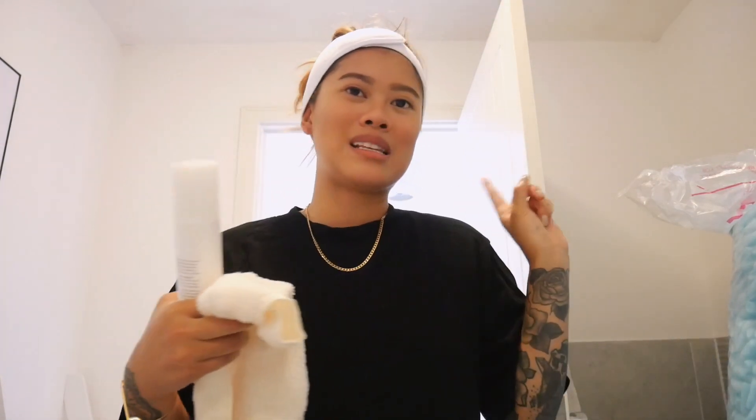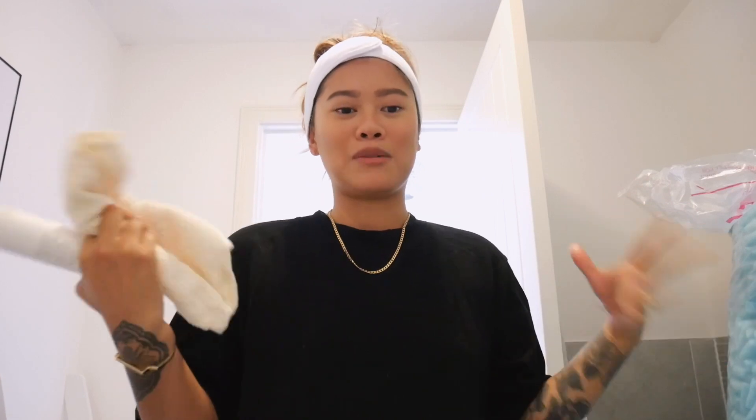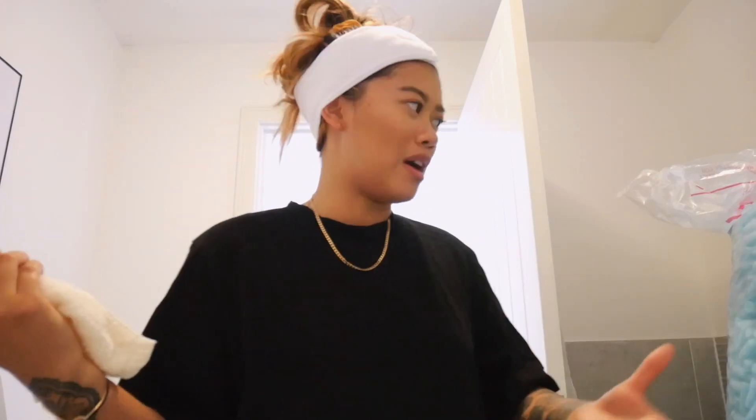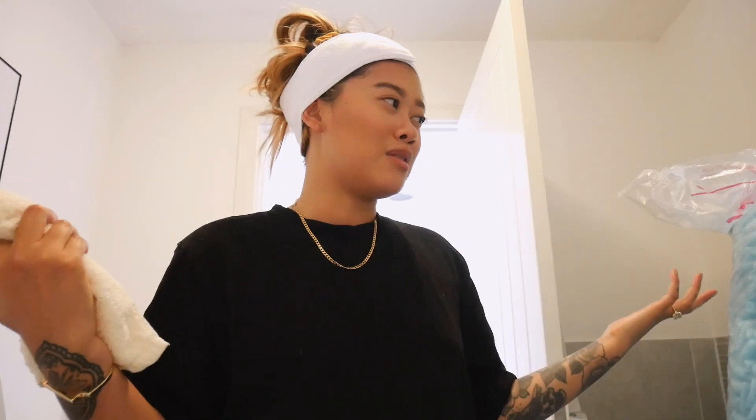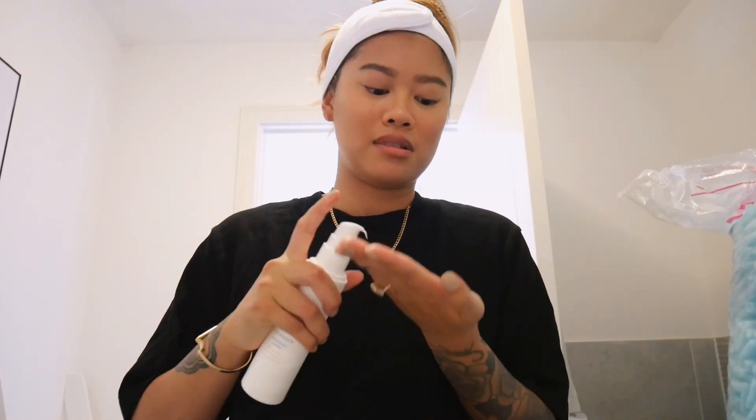Ignore that blue thing by the side — it's packaging peanuts I've been using to send things away. I didn't have anywhere else to store them, so they've been living in our bathtub. When I ordered them I didn't realize they'd be the size of me!